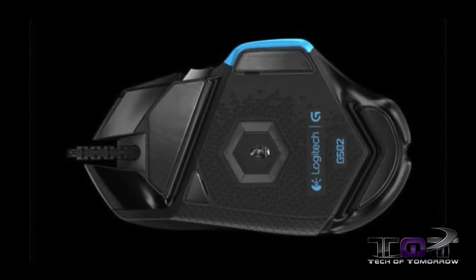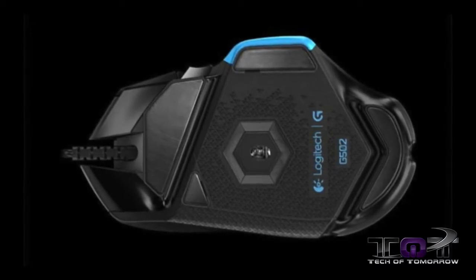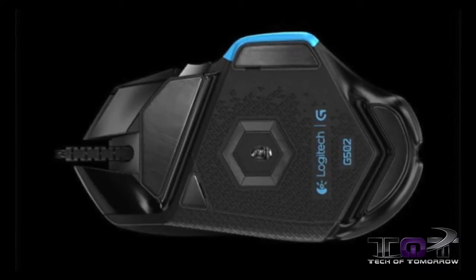Another really cool feature is how this mouse is able to calibrate itself depending on the surface you're using. When you change surfaces, it will automatically recalibrate to give you the best performance. There you have it — the new G502 from Logitech. Their theory: when hype fails, science wins. It's going to be out at $80.